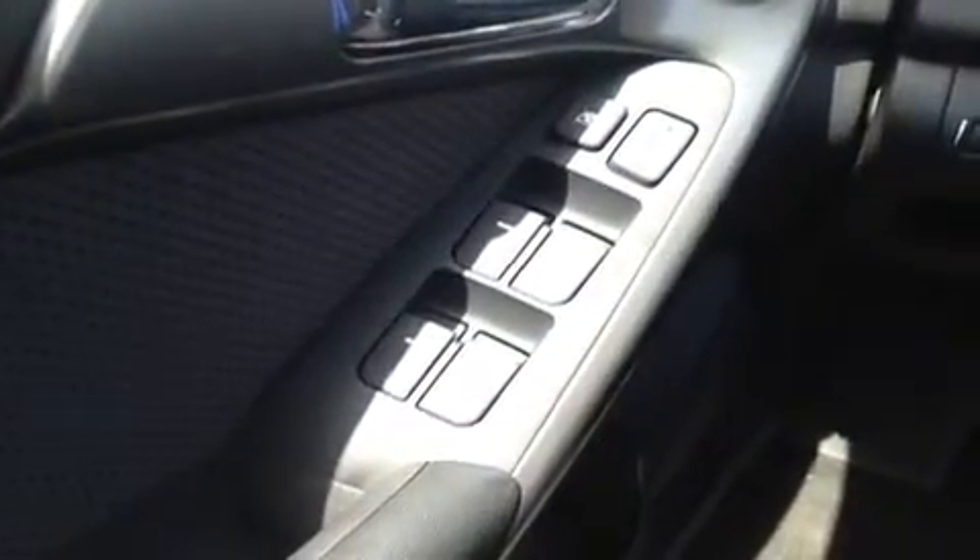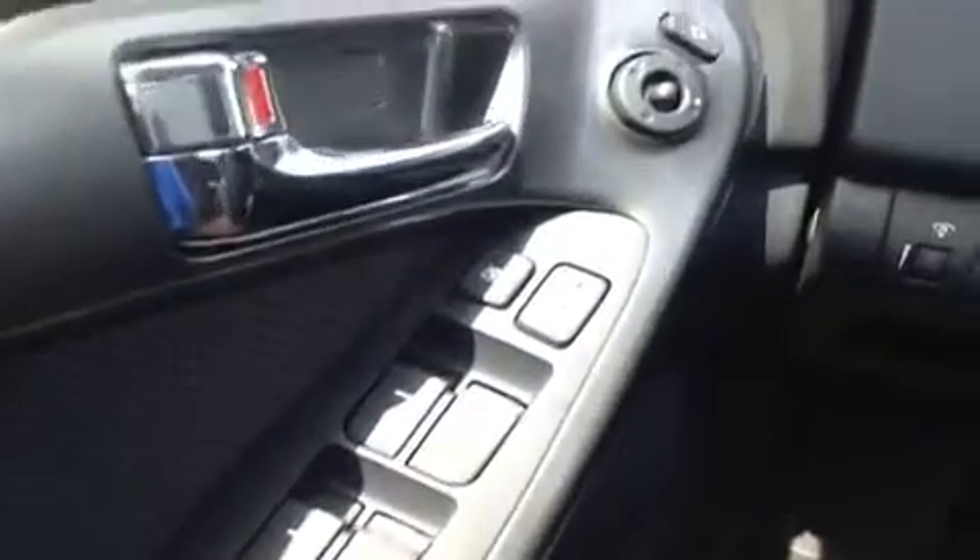We're here in the driver's seat and I have a ton of great features to show you. Starting with the power windows, locks, mirrors, and folding mirrors.